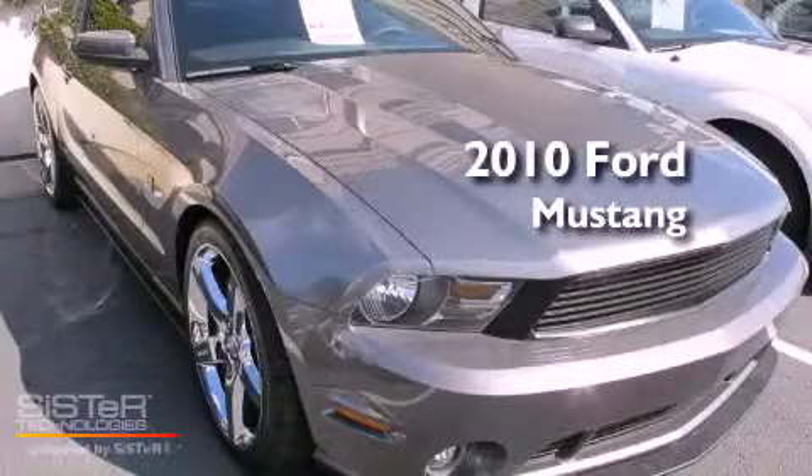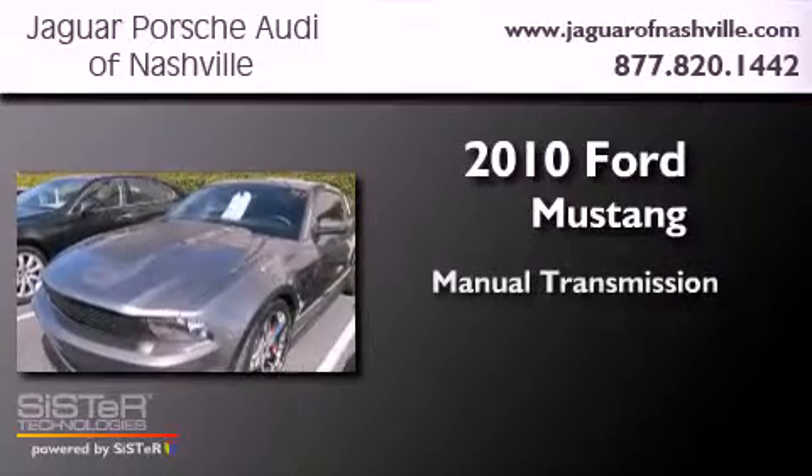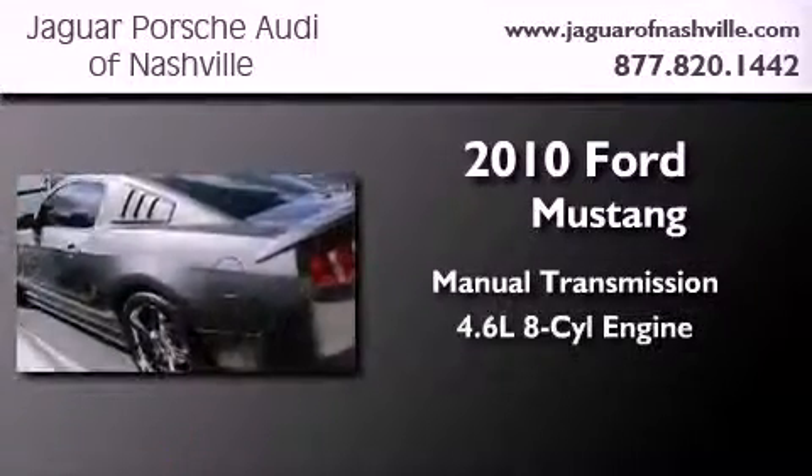This is a 2010 Ford Mustang. This car has a manual transmission and a 4.6 liter V8.